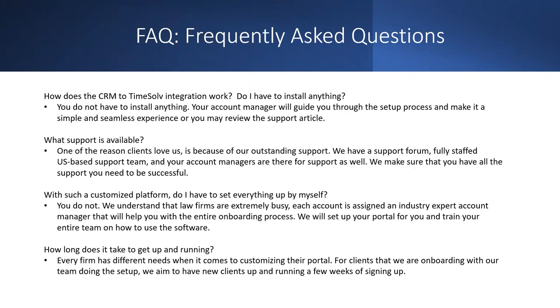What support is available? TimeSolve users are used to phenomenal customer service, and we continue that tradition. We're rated five stars across the board largely because of our outstanding support. We have a support forum, a fully staffed U.S.-based support team, and your dedicated account manager is there for support as well. Account managers reach out at least once or twice a month to make sure your experience is perfect.